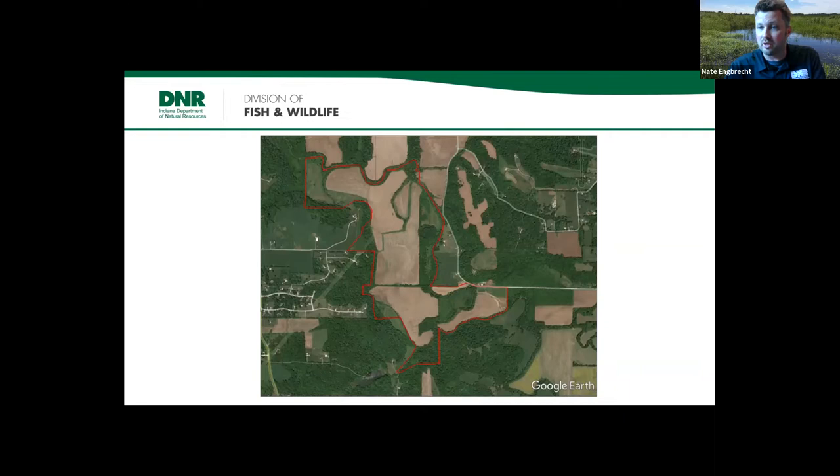All the sites where we got Kirtland snakes on the property were open canopy areas — meadows and fields. They're known to prefer open or open canopy habitats, though they will use bottomland forest. At Shine they really seem to prefer that open habitat. We had some good wetlands in forested areas where we just couldn't find them. Site restoration is going to benefit this species and many others once those old agricultural fields are converted to a more natural landscape with wetlands and sloughs. We haven't found Kirtland snakes at Trevlak Bluffs yet — the habitat looks great but we've struck out so far.